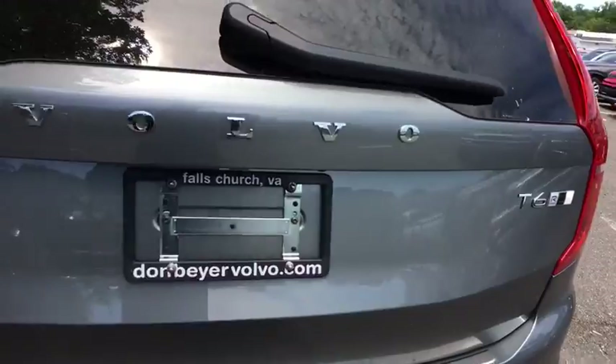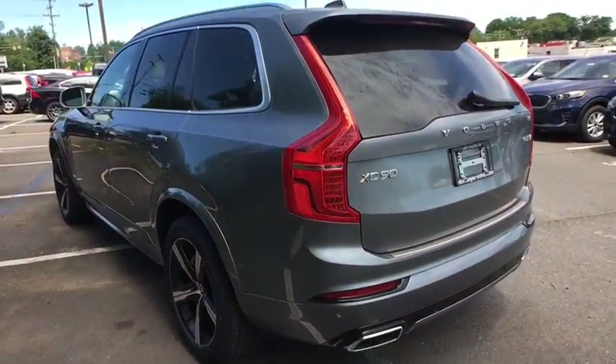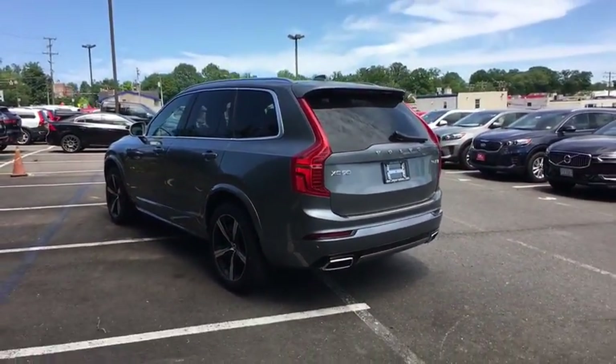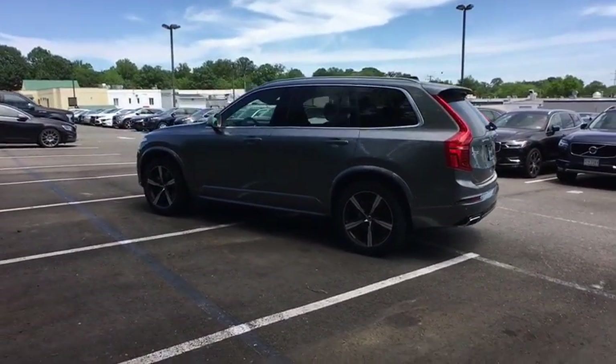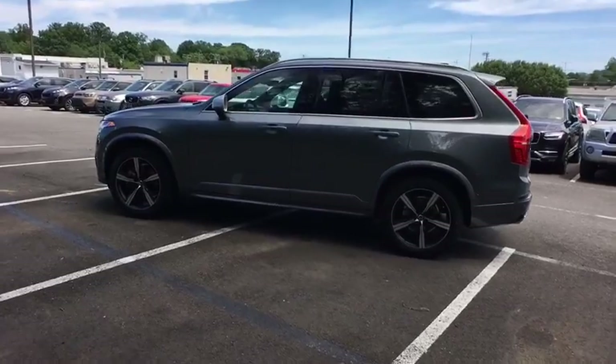Power windows, electronic stability control, heated front seat, rear window defroster, security system, trip computer, fog lights, brake assist, panic alarm, power moonroof, remote keyless entry.